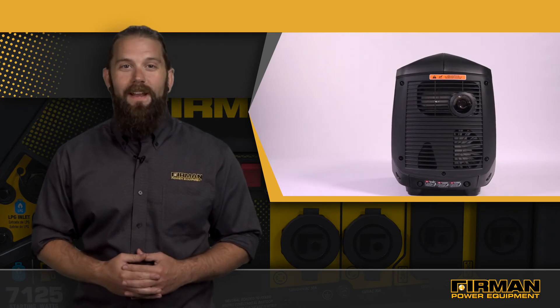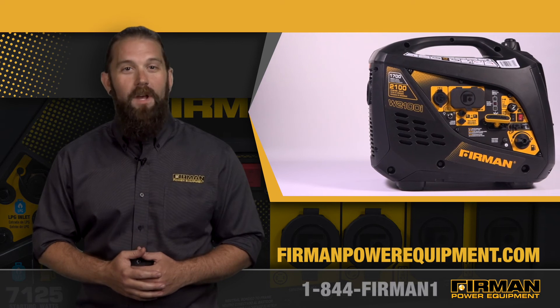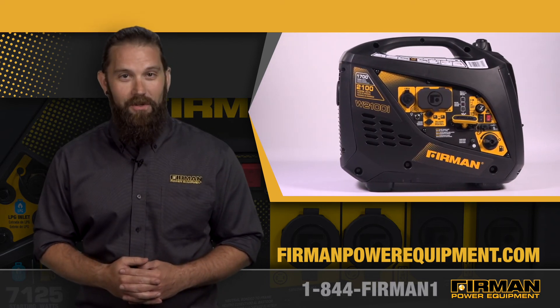To learn more, check out our website at FurmanPowerEquipment.com or talk to a customer service rep at 1-844-FURMAN-1. That's 1-844-347-6261.